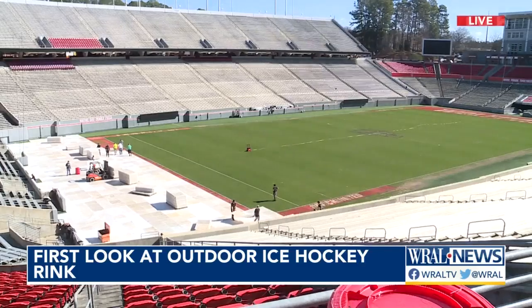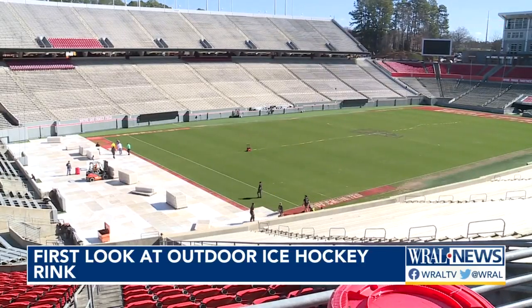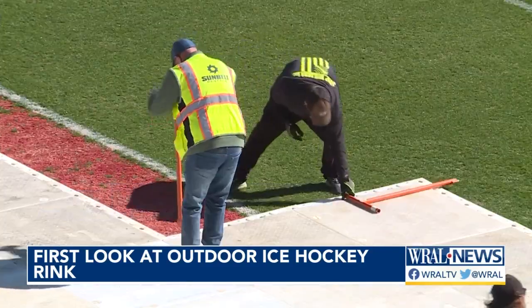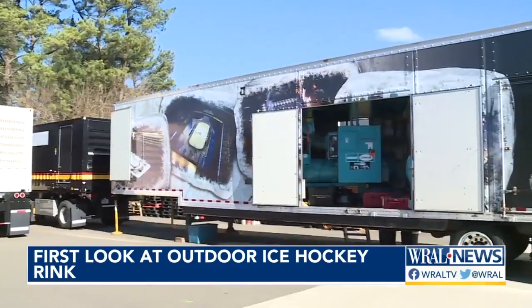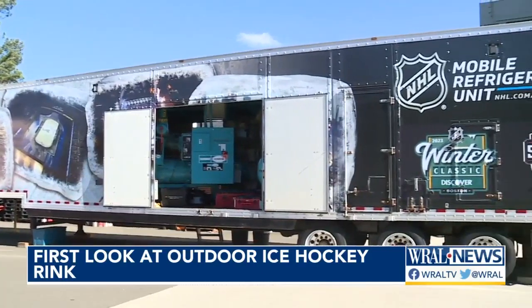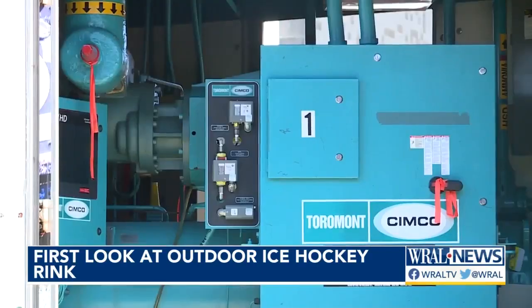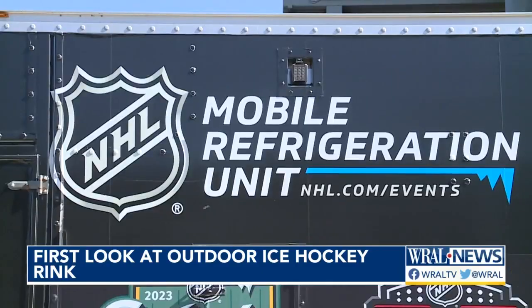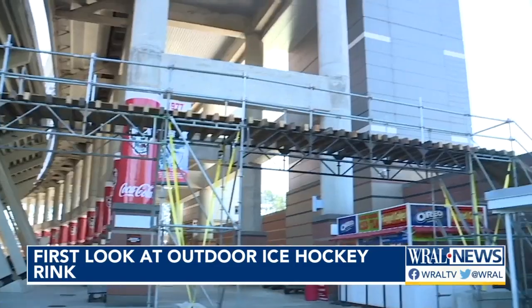We have some video to show you what the work looks like right now inside the stadium on the football field. They're laying those white boards down across the entire field, and then they're going to start putting water out on top of those and freezing it. It's an extensive, very intricate process. But one thing they won't have to worry about is the weather.